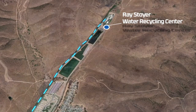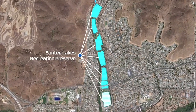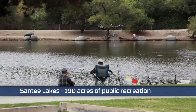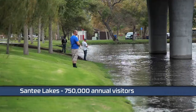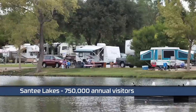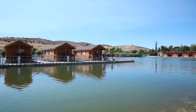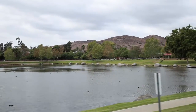Located just southwest of the water recycling facility is a series of seven lakes, known as Santee Lakes Recreation Preserve. The lakes opened in 1961 and provide over 190 acres of public recreation. Here over 750,000 visitors per year enjoy activities like fishing, boating, camping, walking and running, picnicking and special events. Santee Lakes is a model for other communities, demonstrating how to turn recycled water into tax-free parks and recreation.